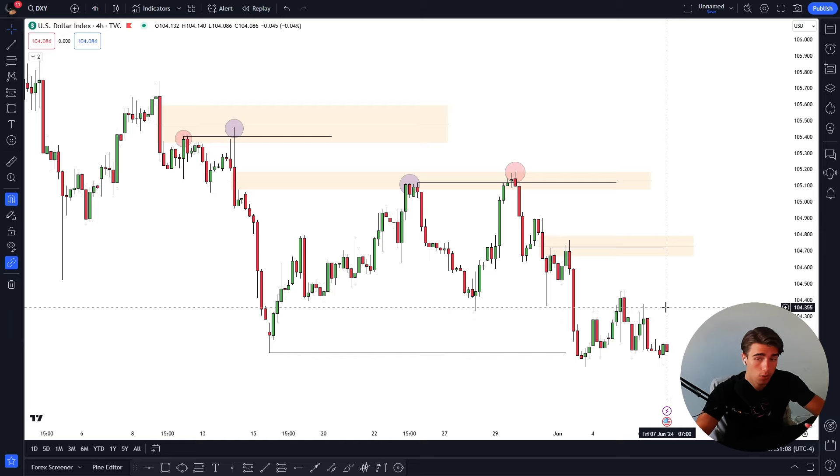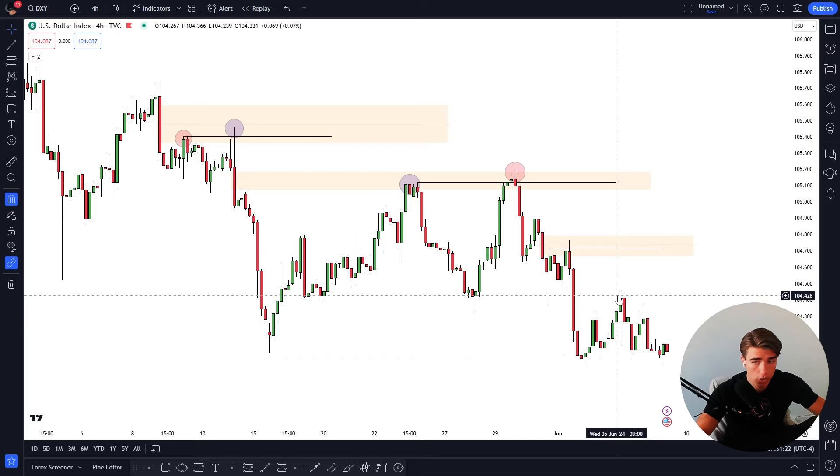This is on a four hour timeframe. If you don't trade the four hour timeframe — which I personally don't — you can utilize this exact same concept on a lower timeframe. I personally trade a one to five minute timeframe, and ideally I want the gaps and highs I'm using to be formed on a 15 minute timeframe or above. I will typically use the four hour, one hour, and 15 minute timeframes to identify my entries on the one to five minute timeframe.